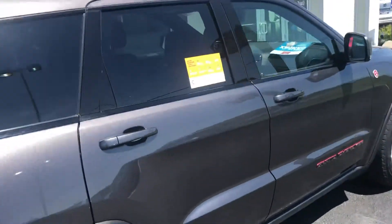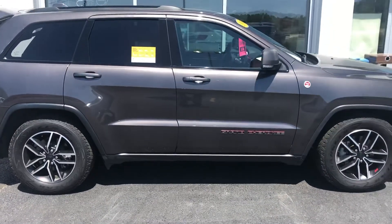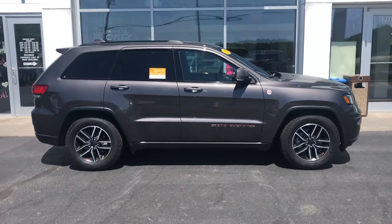With this vehicle being a certified pre-owned, it does come with some great warranty opportunities for you as well, to give you plenty of coverage against any repairs and such that may be needed in the future.